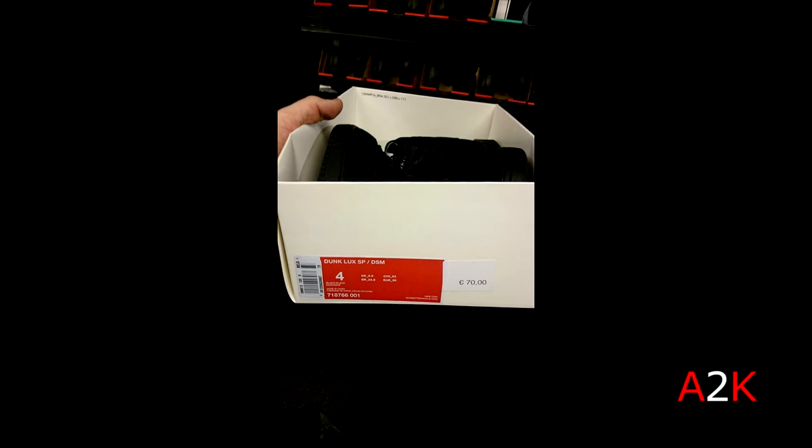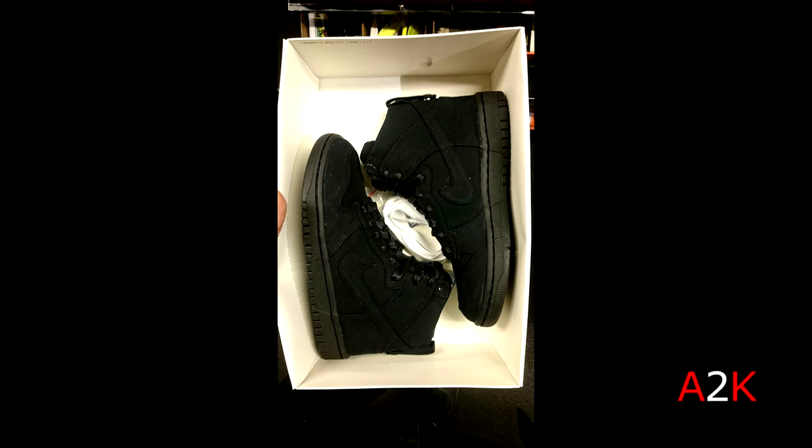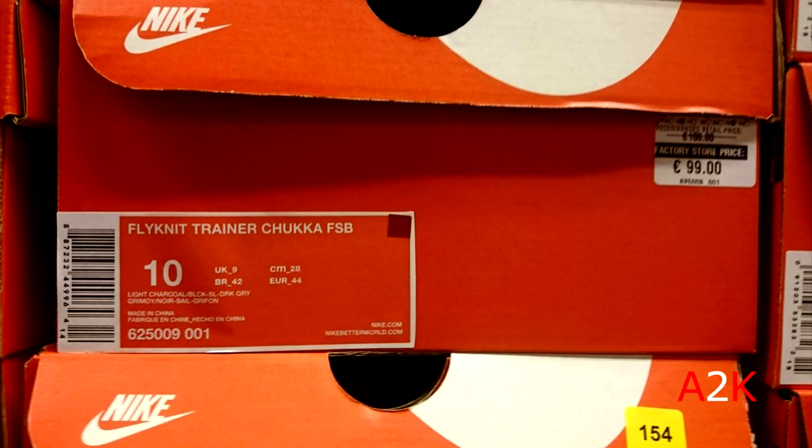Then this pair of Dunk Luxe SP — a collaboration shoe with Dover Street Market New York. These are super dope but unfortunately they were only in little kids sizes for around 50 bucks. Then we move on to a different Nike outlet.